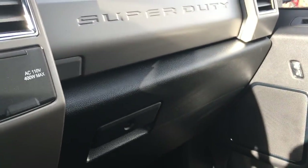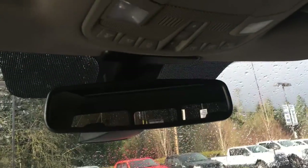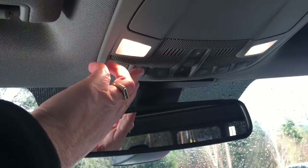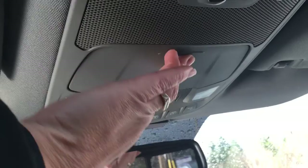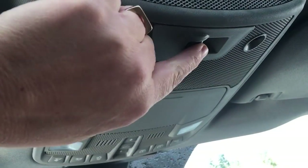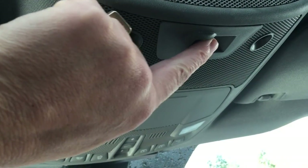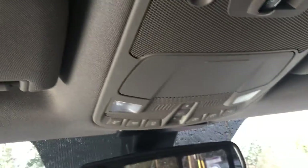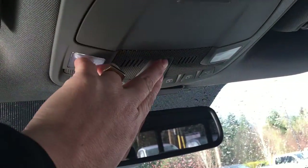My glove compartment's over there, and up above, an auto dimming rear view mirror. I also have lighting controls here, and a sunglass holder here. This is the slide button for my rear window, and I have a universal garage door opener located to the left, just above the driver's visor. And this is the button to be able to slide and tilt the sunroof.